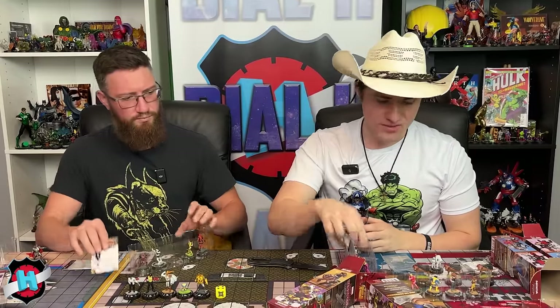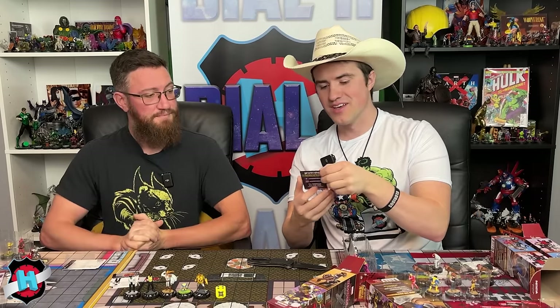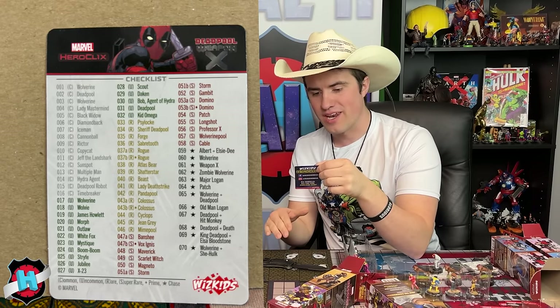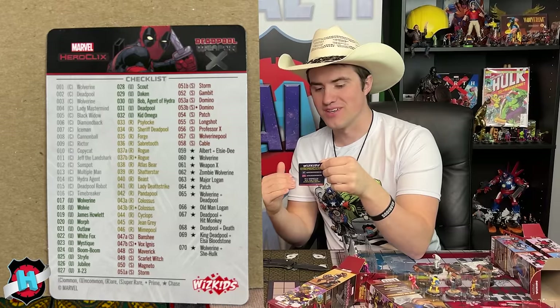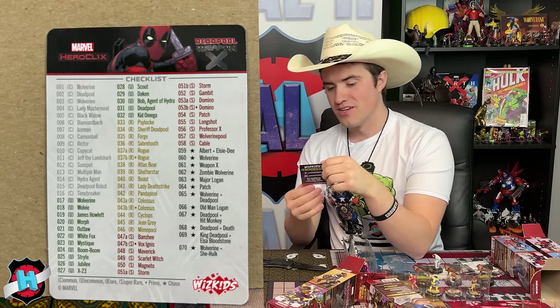Summing up the pulls: super rares include Maverick, Patch, Professor X; the chase was Deadpool and Hitmonkey; and they got a Prime Rare Colossus. Reviewing the checklist, the chase figures are heavily Wolverine-themed: Albert LCD, Weapon X Wolverine, Zombie Wolverine, Major Logan, another Patch, Wolverine and Deadpool, Old Man Logan, Deadpool and Hitmonkey (pulled today), Deadpool and Death, King Deadpool and Elsa Bloodstone, and Wolverine and She-Hulk. The last three were teased on hint cards.